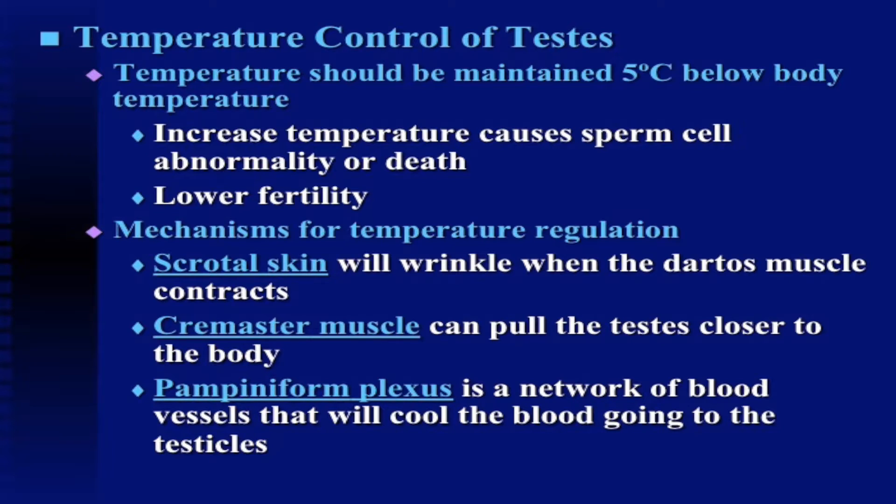The pampiniform plexus is a network of blood vessels that will cool the blood going to the testicles. It's a network of blood vessels all around the actual testicle. I like to relate it to something like the radiator in a car — you increase the surface area, which in turn increases the amount of heat that can be dissipated. That's kind of what the pampiniform plexus does for the testicles — very important in temperature regulation.